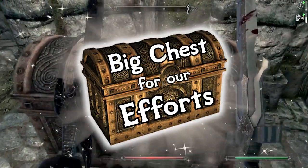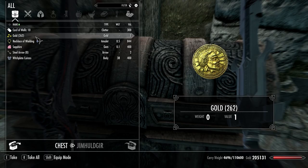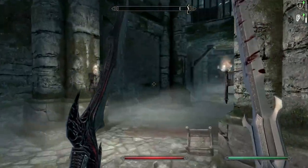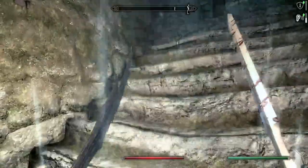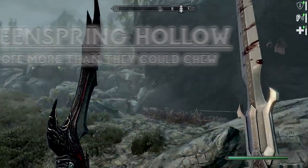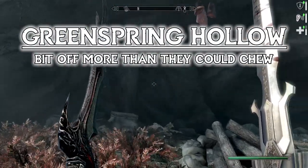We can actually leave now if we manage to get out at a decent pace. Big chest for our efforts — nice. Okay, we're leaving. Easy enough. We got the cloak. That brings us back to Green Spring Hollow.